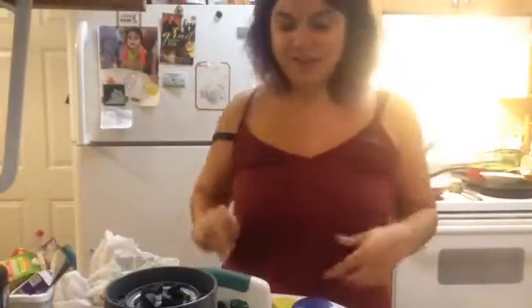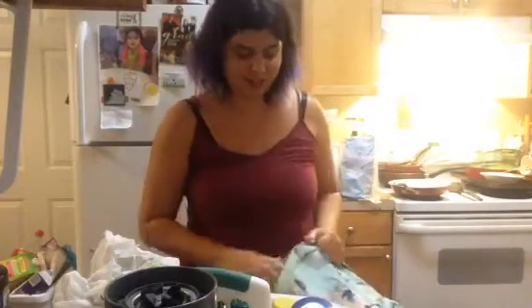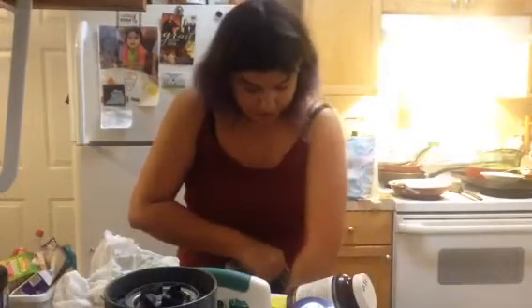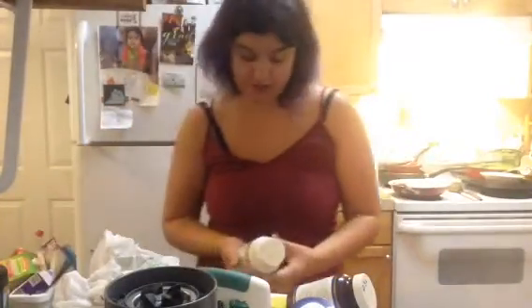Sorry about that — my daughter needed to be let down from her chair. I never tighten my straps; I like to be super loose about everything. Okay, so these are the vitamins I just got.